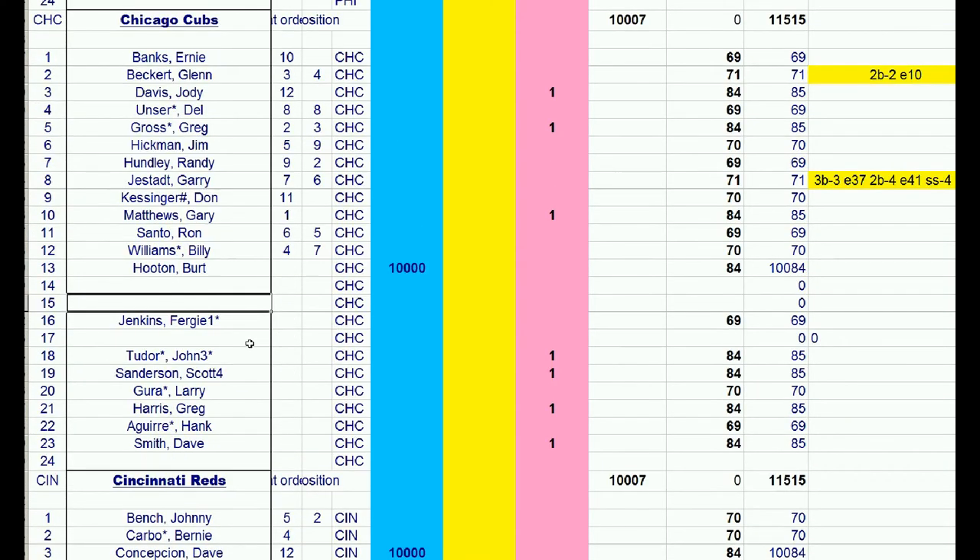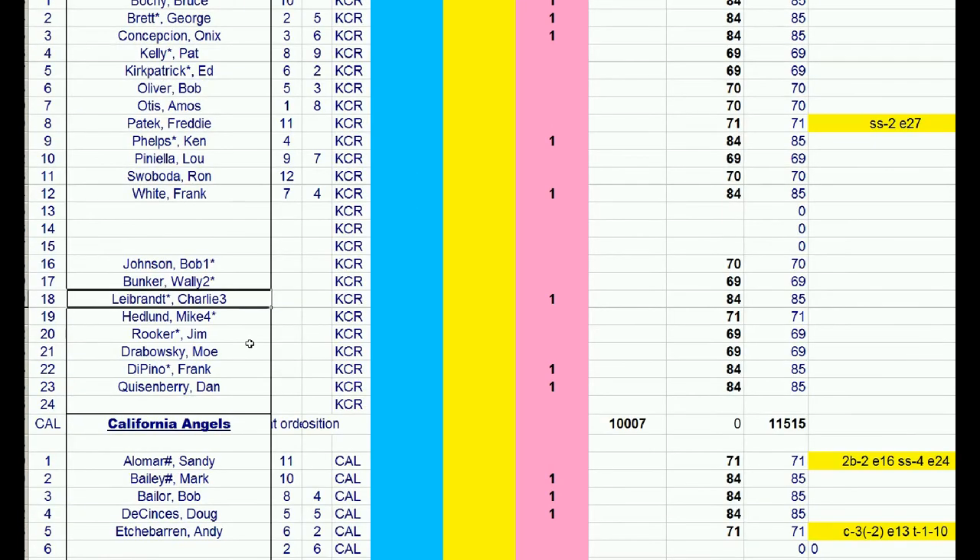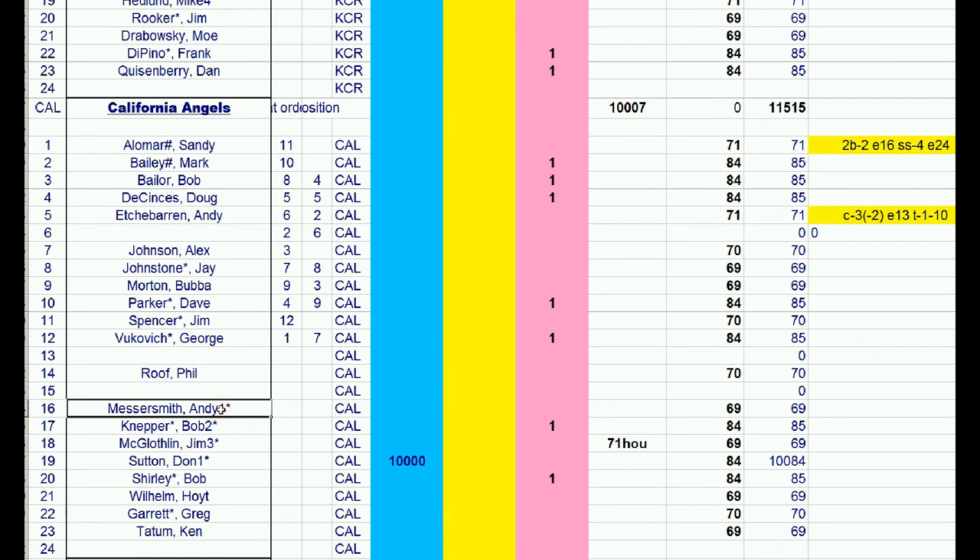The Angels will send Andy Messersmith's 1969 card, the rights to Don Sutton which they could make a 1969 card, and one more player from either 1969 or 1984 as a throw-in. The Dodgers would then have Sutton, Messersmith, Tommy John, and Claude Osteen. The Angels would have Nolan Ryan, Bill Singer, and they're going to draft Clyde Wright, a crafty left-hander. Both teams will have good starting pitching.